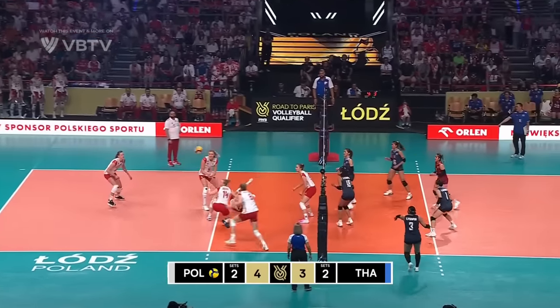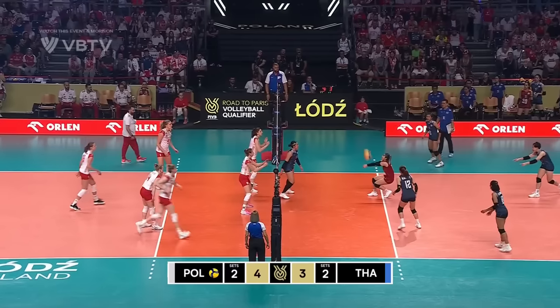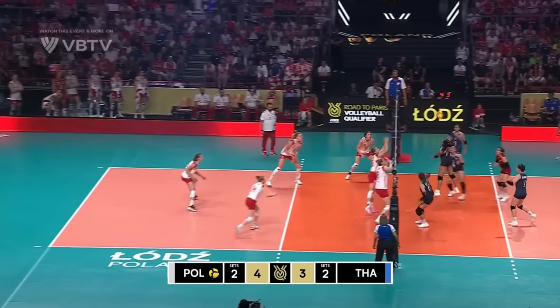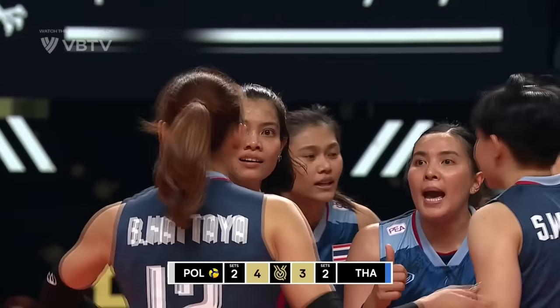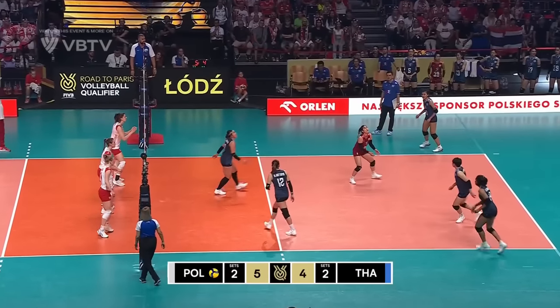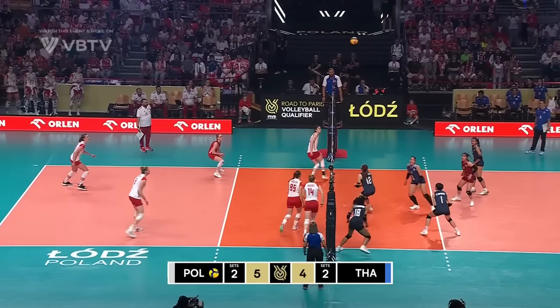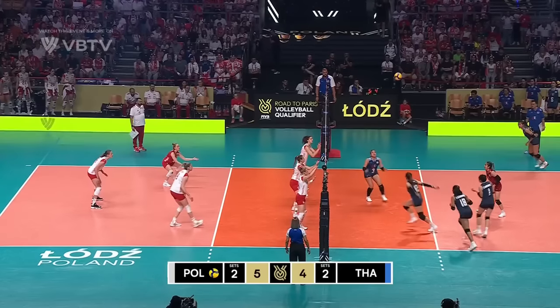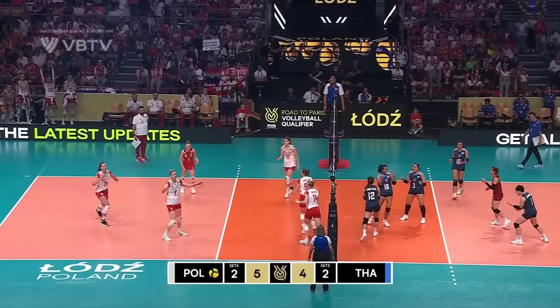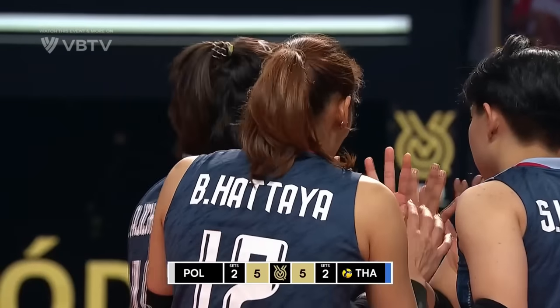Charaporan with the tip over, pancake is there. Stesiak is laying out. Free ball for Thailand — and what a swing! There's that off-tempo set from Kornben. Pass is high but out of system, out to Charaporan. There's a scramble play from Poland to keep it in play. Through the middle — and it's on the line. Thailand tie things up at five.